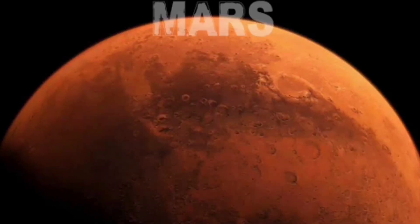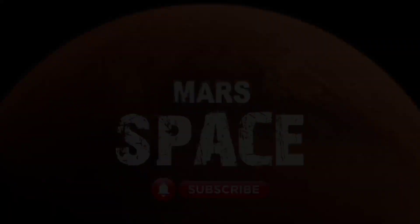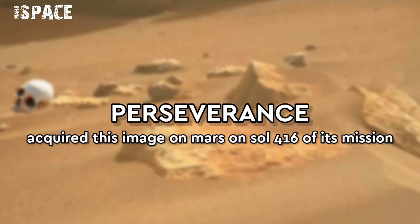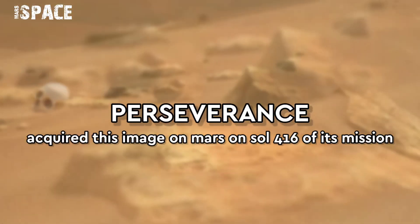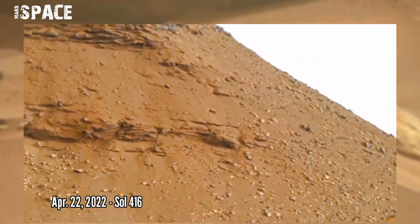Hi friends, welcome back to our YouTube channel Mars Space. If you're new, hit the bell icon with thumbs up and please watch the full video. Starting off a new scientific campaign in the dry river delta.